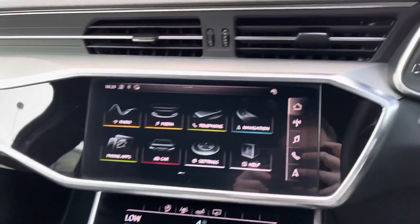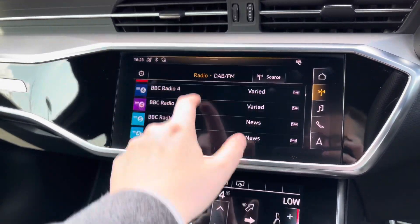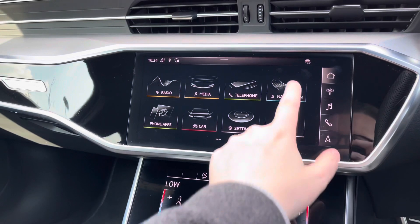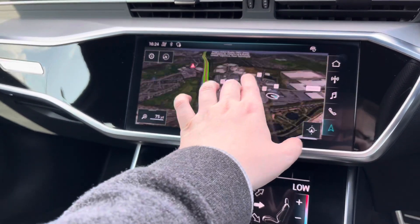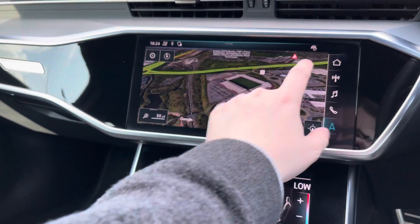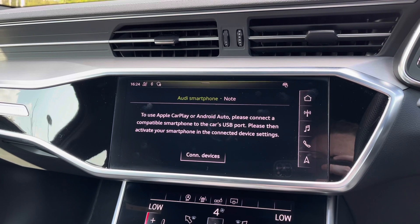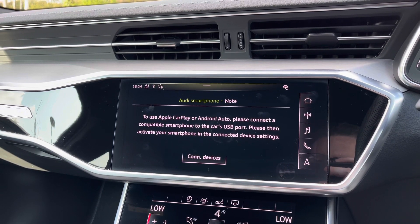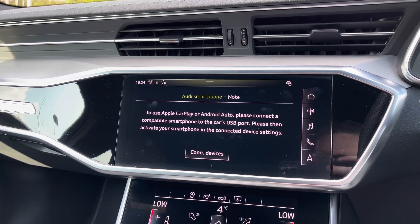Moving over to the centre of the car's dash we have the multimedia touchscreen display from which we can select options like the car's built-in DAB and FM radio. The car also comes with the built-in satellite navigation system with easy-to-use multi-touch controls to navigate around the map. Apple CarPlay and Android Auto will easily connect your smartphone device to the car's display, giving access to a range of compatible applications, your music streaming services, as well as hands-free mobile phone calls.